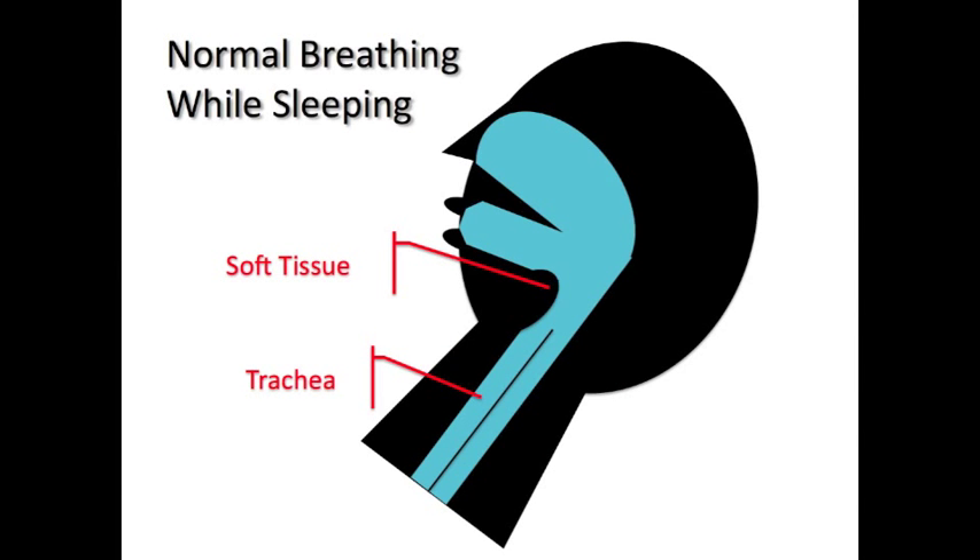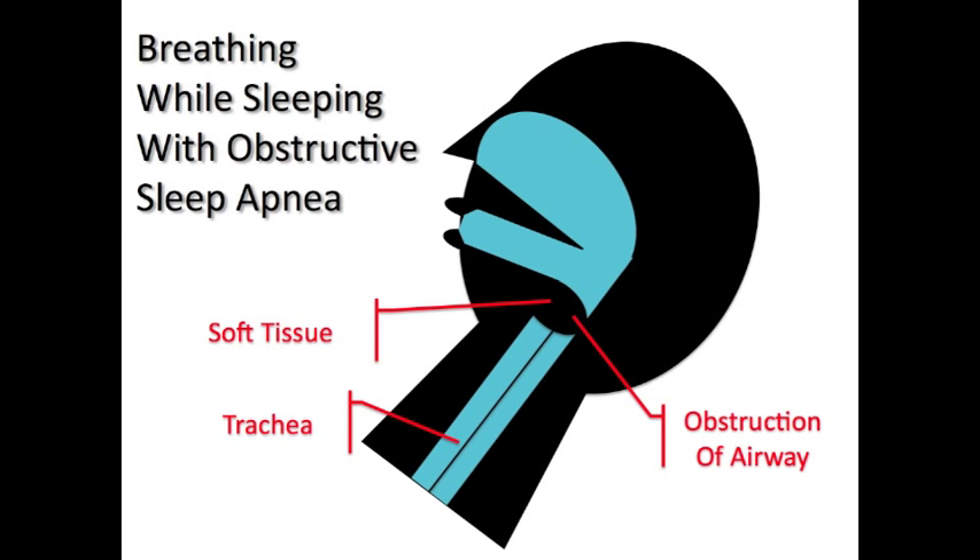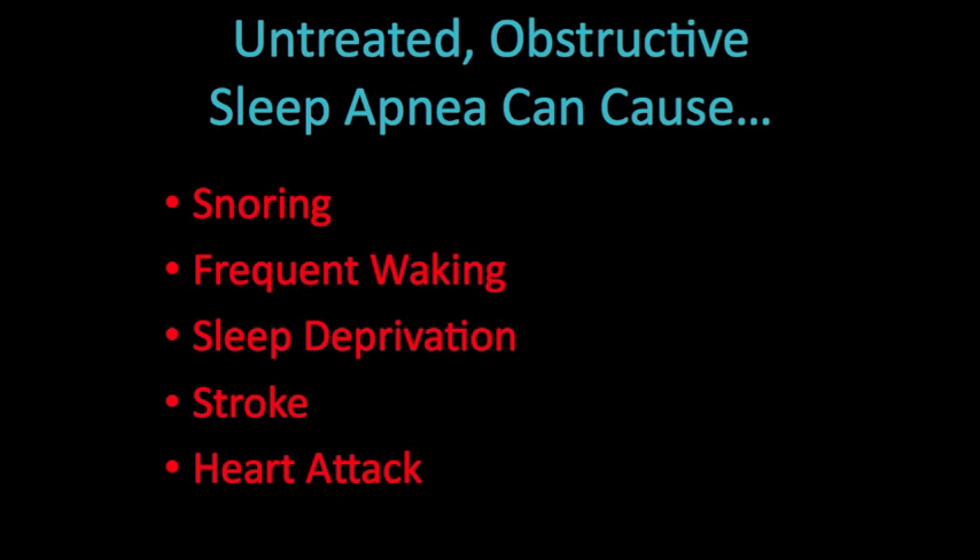Obstructive sleep apnea, the most common type, is caused when the back of the tongue or soft tissue of the throat causes an obstruction of the airway while sleeping. If the airway closes completely, breathing stops entirely. I invented a solution to obstructions caused by sleep apnea without the discomfort of wearing a mask to bed every night.